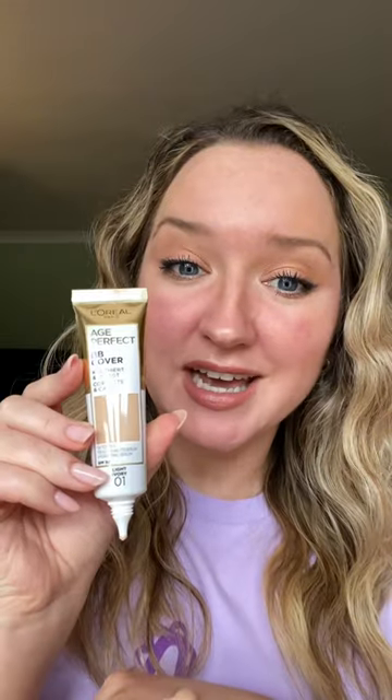Let's see how this new L'Oreal base works on redness. This is the Age Perfect BB Cover and I'm using it in the shade Light Ivory 01. I'm going to wear this for the evening and see how it lasts and how it wears, in particular over redness.